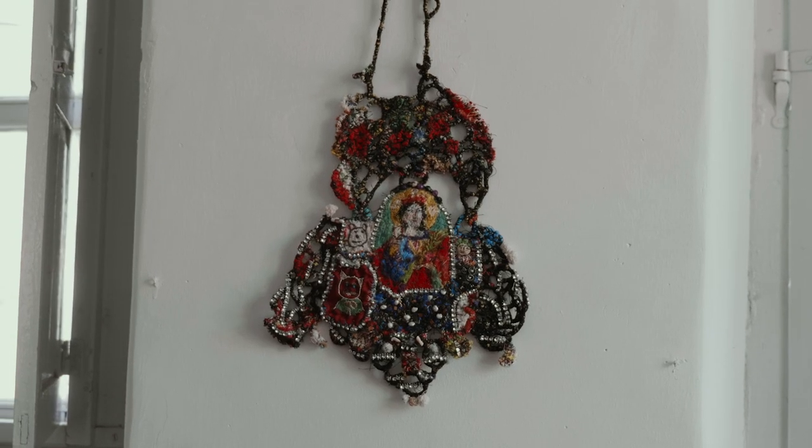My name is Lucia Richards, I'm a visual artist, and I have ancestry from Leonidio. This is the house of my great-great-grandfather, who was the first mayor of this little town.